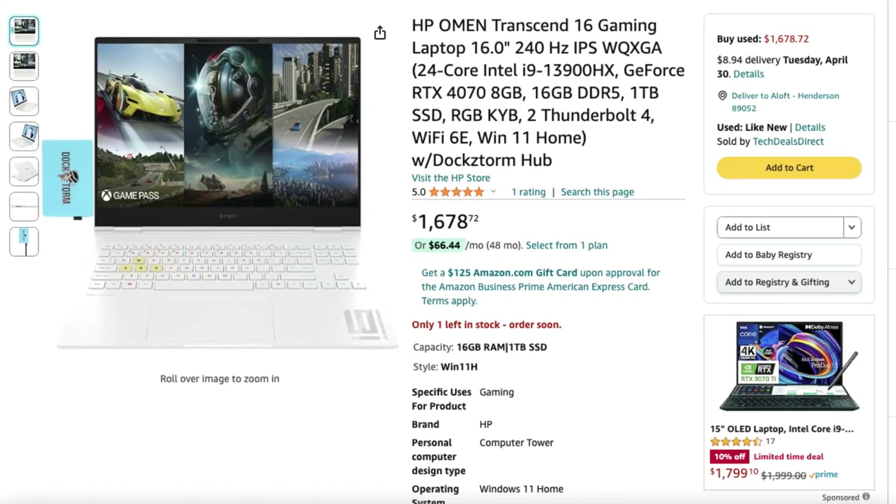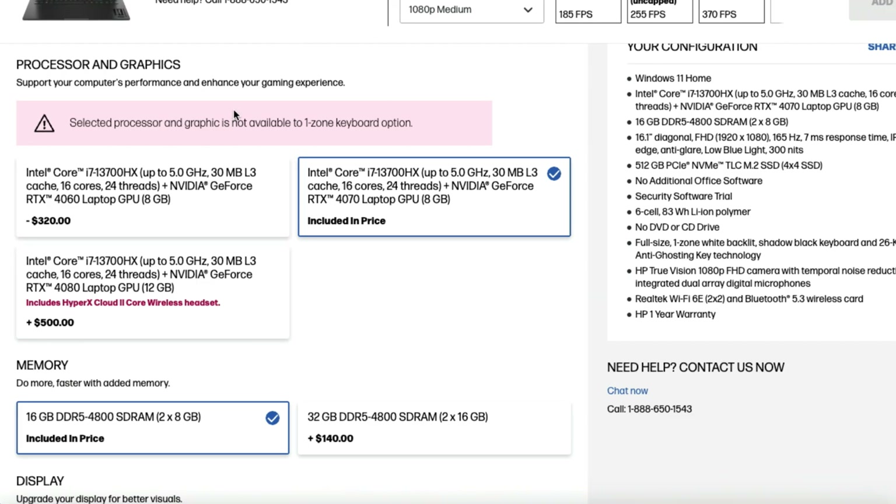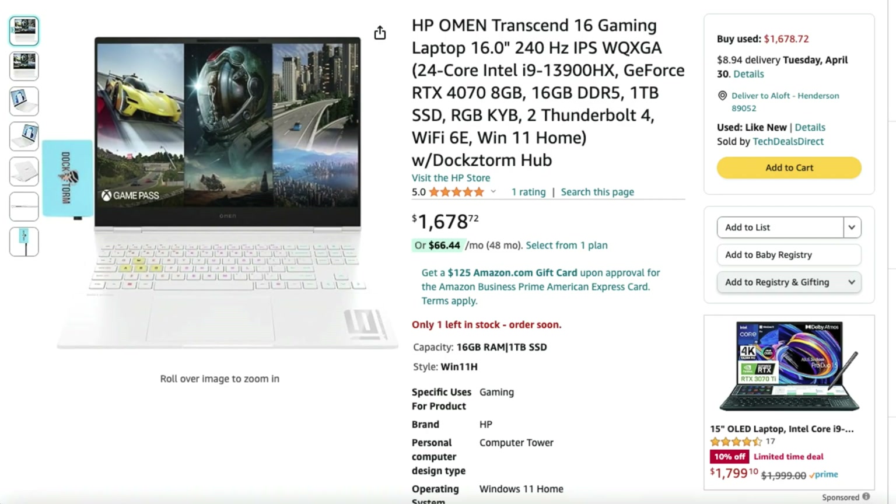Now let's talk about purchasing options and pricing. The HP Omen Transcend 2023 model is available with the i9-13900HX on Amazon with an RTX 4070 at $1,678 — it comes with 16 gigs of RAM but you can upgrade. The brand new 2024 version is $2,200, and the difference in performance between 13th gen i9 and 14th gen i9 is nominal — actually the benchmarks may favor the 2023, so hang tight for that spoiler. On HP's website you can only get the i7 version for 2023, so the Amazon listing will be the best price for the 2023 model.